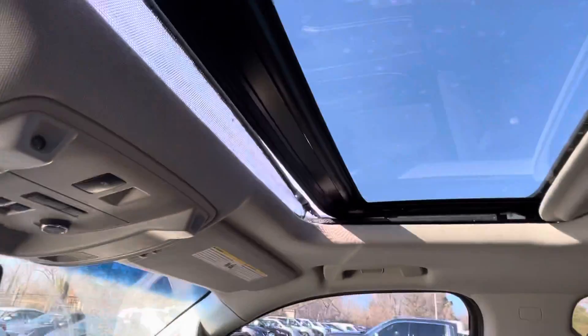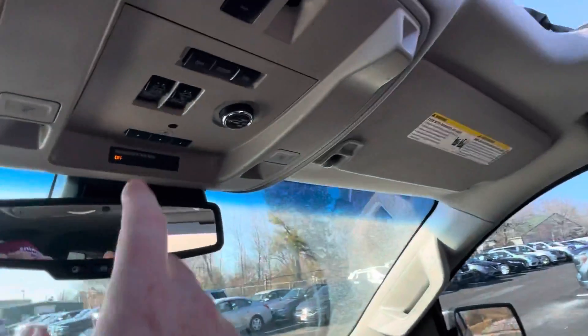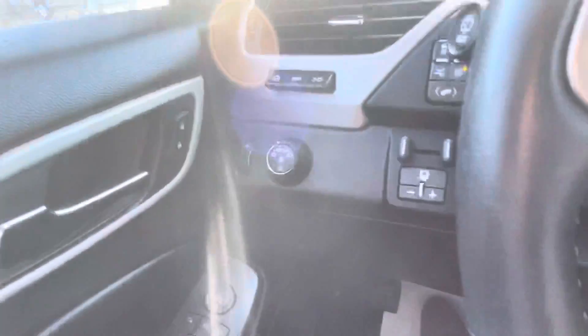Check out the backup camera — good size screen, clear image on the backup camera. I'm going to test out the sunroof for you as well. With the one-touch open, it's working properly. Everything looks really, really good.